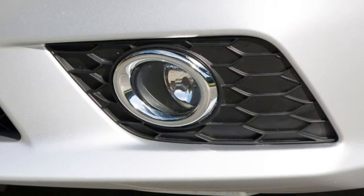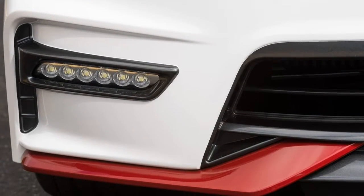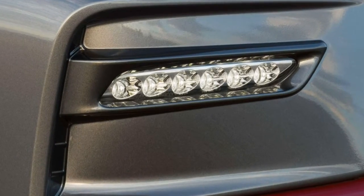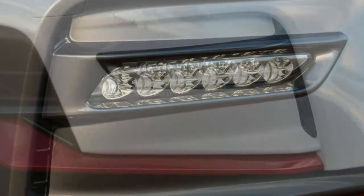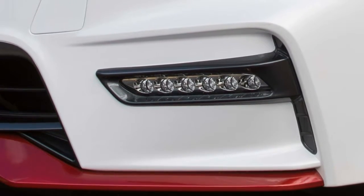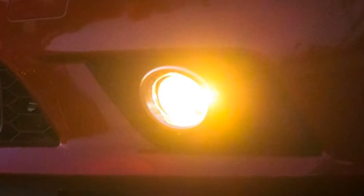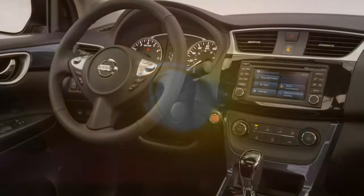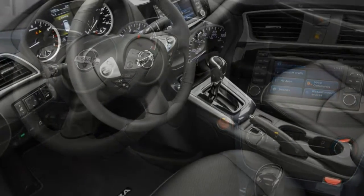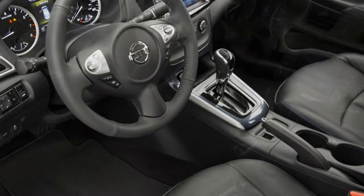Nissan has been hard at work boosting the Sentra's overall appeal too. Last year's Sentra gained a more upscale look and feel to its cabin, along with a number of desirable standard features and options that make this affordable sedan seem less like a car you'd settle for and more like one you'd actually want to drive. For 2017, the most notable upgrade is the new SR Turbo, fitted with the 188-horsepower turbocharged 1.6-liter engine from the Nissan Juke crossover, along with a sport-tuned suspension, reworked steering, and upgraded front brakes.